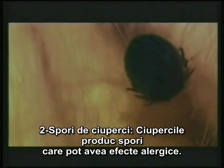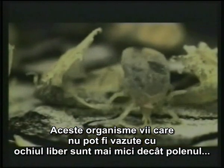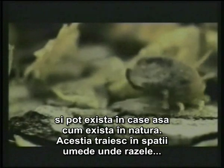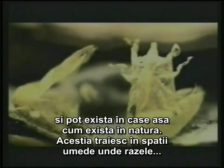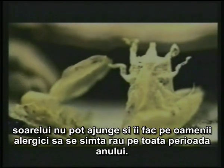Fungus spores. Funguses produce spores that have allergic effects. These living things, which can't be seen by the naked eye, are smaller than pollens and they may exist in houses as they exist in nature. They live in humid places where sunlight doesn't reach, and they make allergic people feel ill during the whole year.